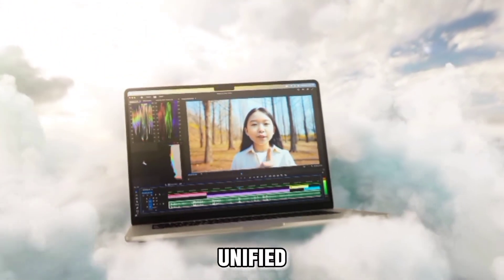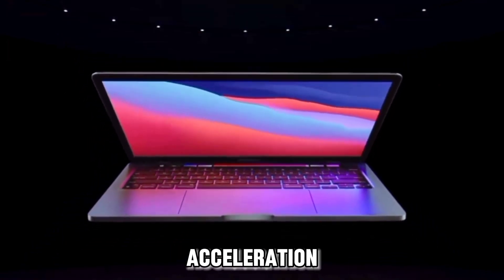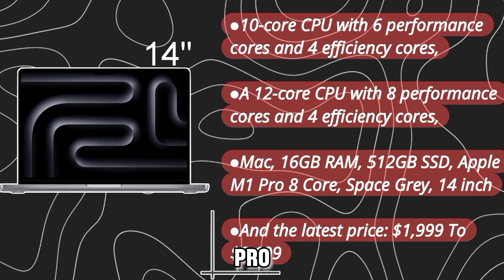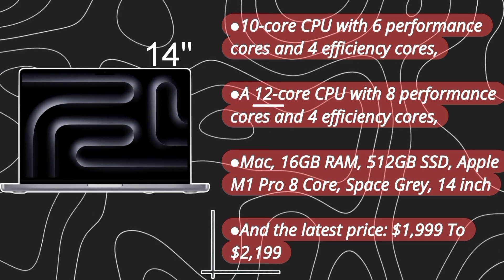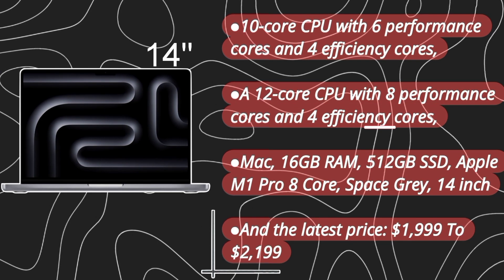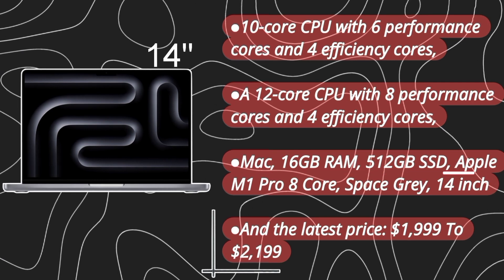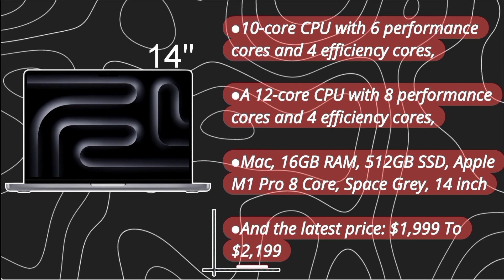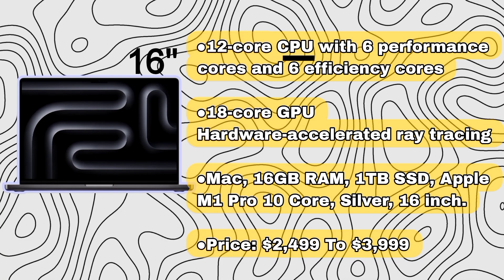Apple 14 and 16-inch MacBook Pro: very suitable for AI/ML work with the powerful M1 Pro and Max chips and unified memory architecture, up to 64GB RAM and machine learning acceleration. The 14-inch model features a 10-core CPU with 6 performance cores and 4 efficiency cores, or a 12-core CPU with 8 performance cores and 4 efficiency cores, with up to 16GB RAM and 512GB SSD, starting at $1,999 to $2,199. The 16-inch model features a 12-core CPU with 6 performance cores and 6 efficiency cores, an 18-core GPU with hardware-accelerated ray tracing, up to 16GB RAM and 1TB SSD, priced from $2,499 to $3,999.